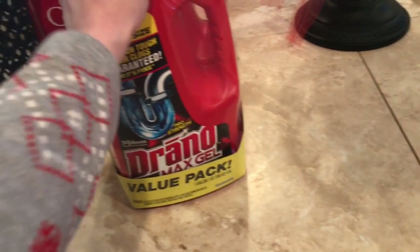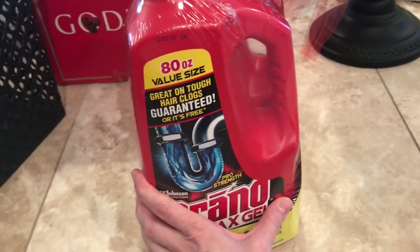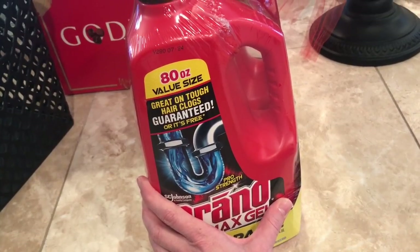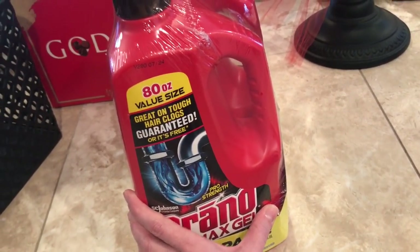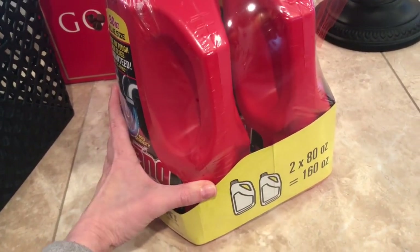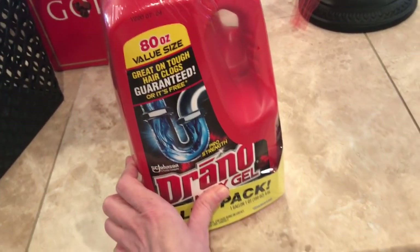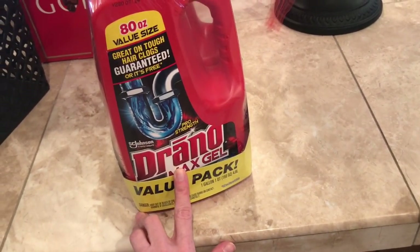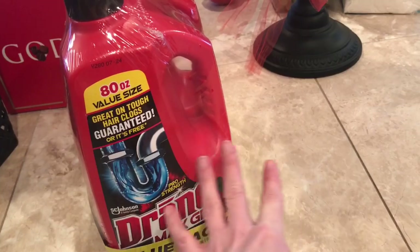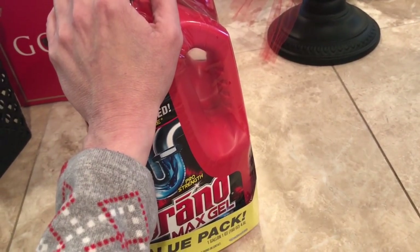We needed some Drano. I always get Drano Max gel. I have this really awful slow drain clog in my bathroom and I really need to get it snaked, but I'm not going to snake it — that's nasty. I'm going to see if my husband will snake it. I've already tried the baking soda and hot water and all that stuff, so the only thing left is really to snake it and Drano Max it. I did Drano Max it once or twice already, so I just bought more. We need to snake it, but I'm not snaking anything because that's just icky. It'll gross me out.